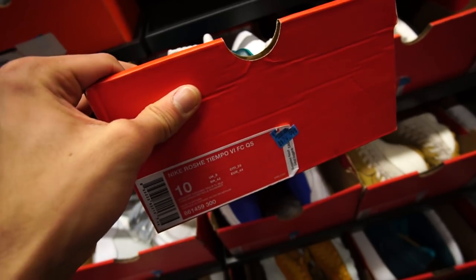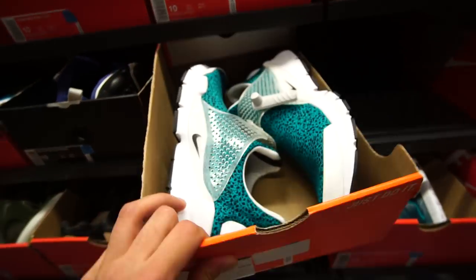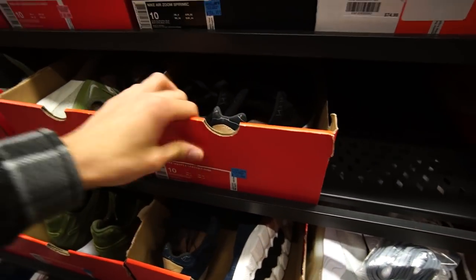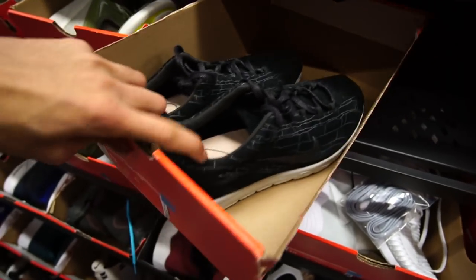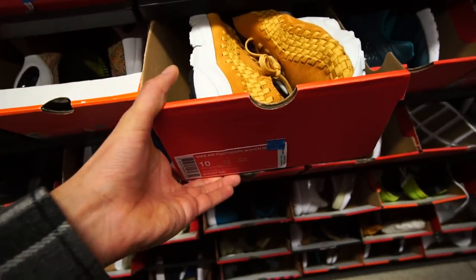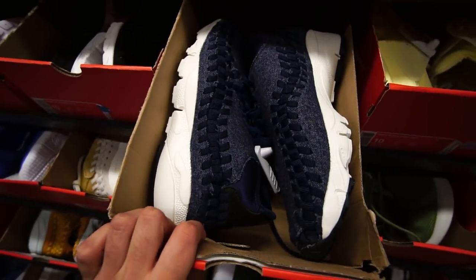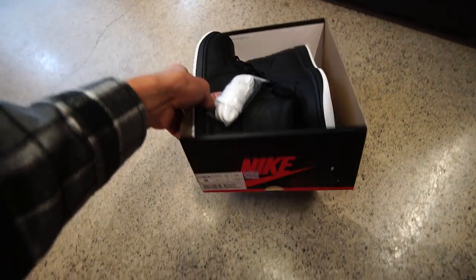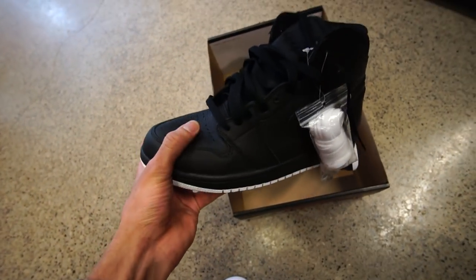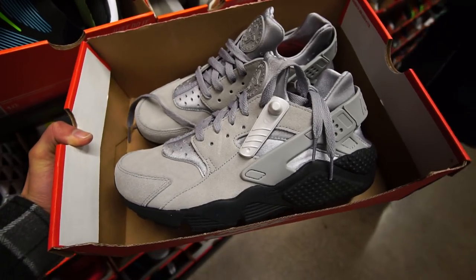We got some Nike Roshe Up Tempo FC Quick Strikes — not too crazy about these, regular price $190, now $75. There's also a ton of Nike Sock Darts in a bunch of different colorways. They also got the Nike Mayfly Leather Premiums — these look a little wonky to me. They got the Nike Air Footscape Wovens in yellow and navy blue. Also, size 8 Air Jordan Ones, regularly $215, now down to $120 Canadian. They also have a bunch of Nike Hirachis in different colorways.